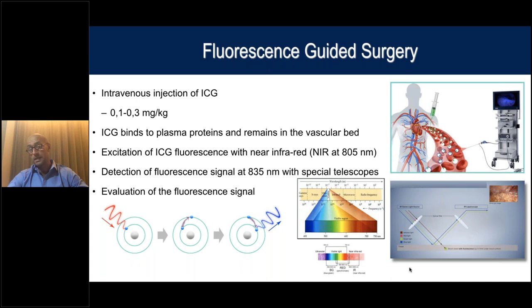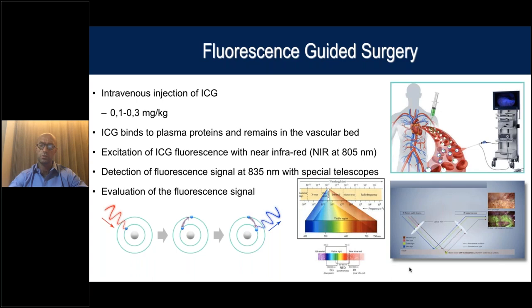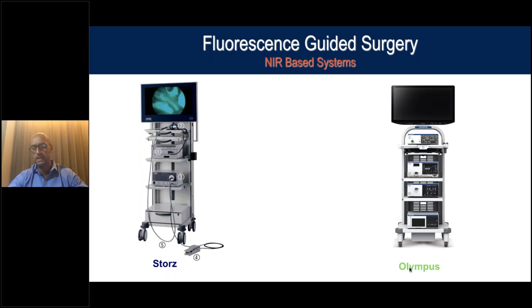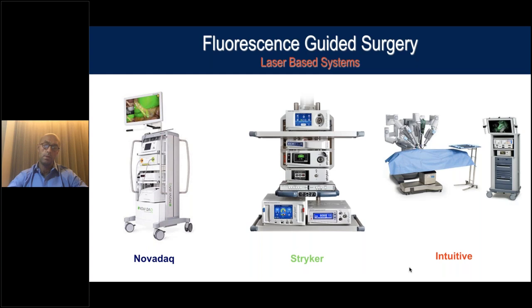This technology doesn't really bankrupt your hospital — it's not expensive, especially in laparoscopic surgery. Most companies that produce these systems will trade in your previous system and give you a special price. Every single company that produces laparoscopic surgery systems now has a near infrared or fluorescence module. Even Intuitive and the robotic system — with the last versions, the Xi and X — have a module to perform fluorescence surgery in robotic surgery as well.